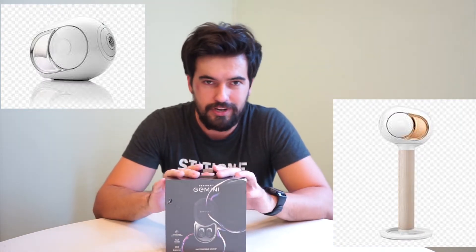First, a bit of history. DEVIALET is a French brand of premium sound equipment that's been around on the market for about 15 years. They are known for their speakers called the Phantom and Phantom Reactor — they have a couple of models, a big one and a smaller one — and they're all pretty expensive. For example, their latest Phantom speakers are around three thousand dollars, and the sound quality of those speakers is absolutely amazing.